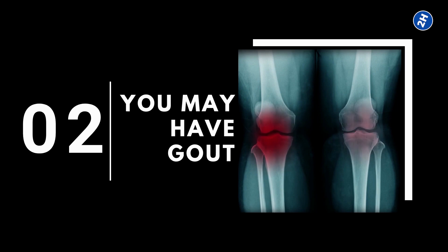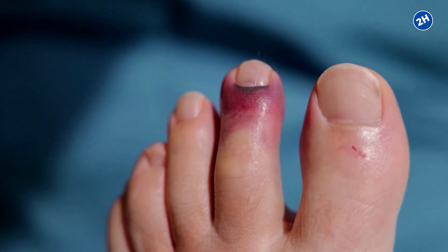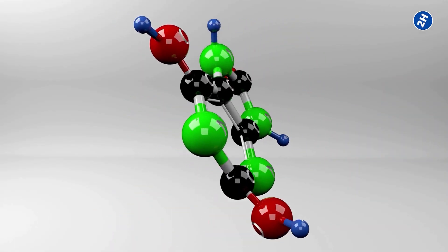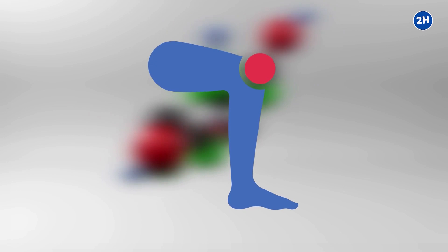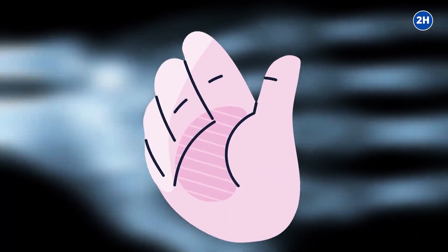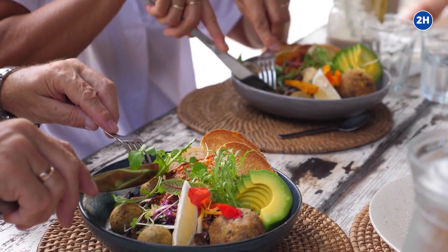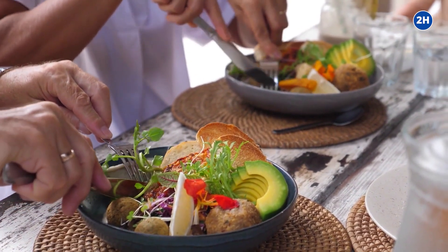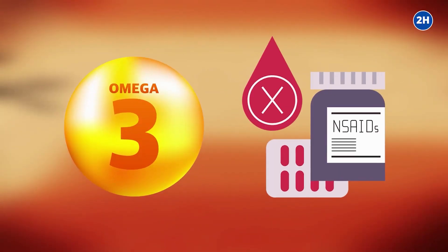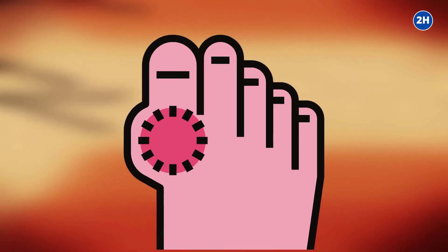Number 2: You may have gout. If you have swelling and red toes that are painful to touch, it might be due to gout. In this condition, uric acid accumulates in the joints, leading to a swollen, inflamed area and achy joint. It mainly affects the joints of the toes, fingers, ankles, and knees. Accumulation of uric acid is due to over-intake of protein in your diet and less fluid consumption. Adding omega-3 fatty acids and anti-inflammatory compounds to your diet could reduce the symptoms.